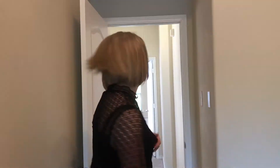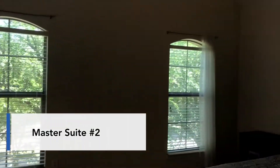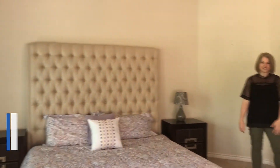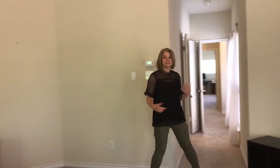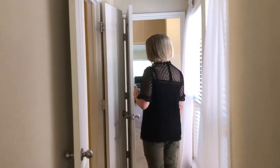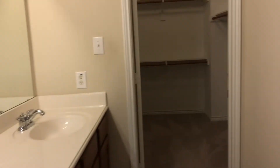Now let's head across the hallway to the other master suite. This is a huge, beautiful room with vaulted ceilings and a wall of windows — lots of natural light. This bedroom also has its own ensuite bath with a large garden tub in the corner, a separate shower, dual sinks, and a huge walk-in closet.